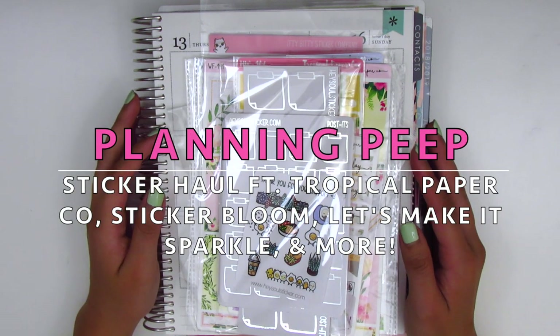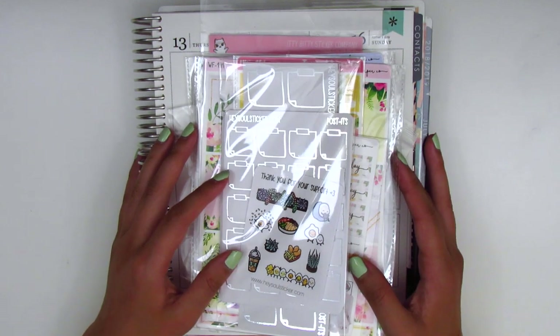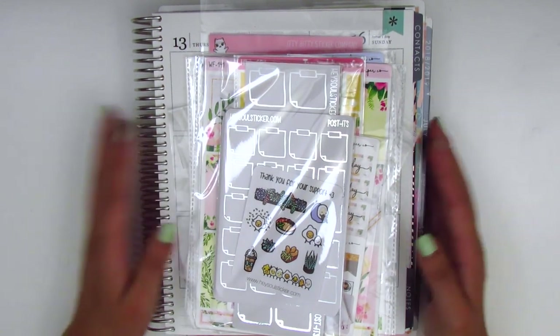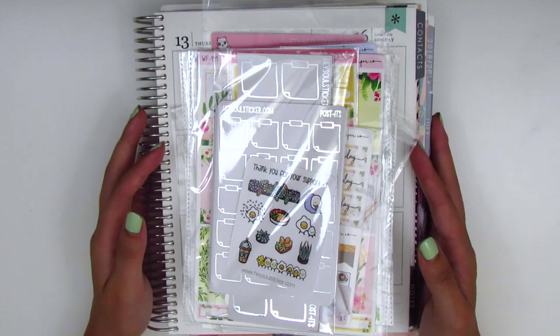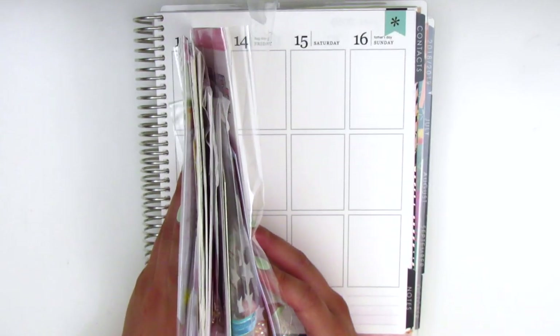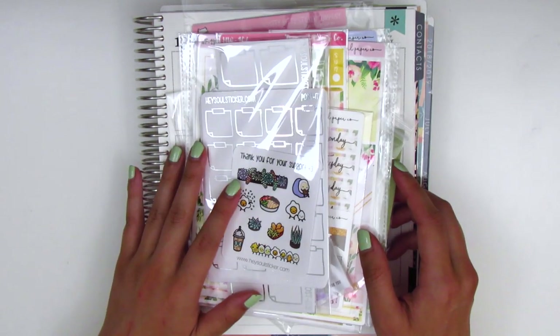Hi everyone, this is Sheri from Planning Peep and welcome back to my channel. Today I have a haul video for you guys. I actually have quite a lot of things that I've split into two different hauls since I haven't filmed one of these in a while and I've been collecting a lot of items. For this part one I've got goodies from six different shops, and then I will have part two up in a week or so.